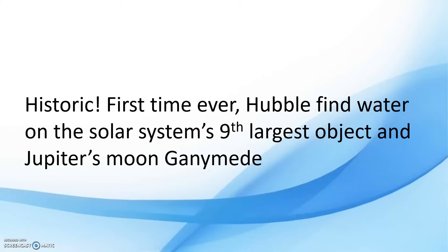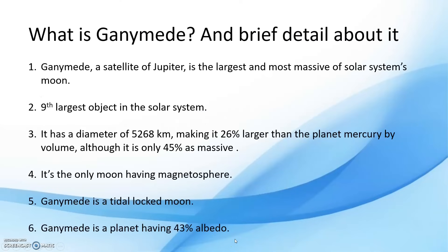Ganymede is a satellite of Jupiter and is the largest and most massive moon of the solar system. It is the ninth largest object in the solar system and the largest without a substantial atmosphere. It has a diameter of 5,268 km, making it 26% larger than the planet Mercury by volume, although it is only 45% as massive as Mercury.